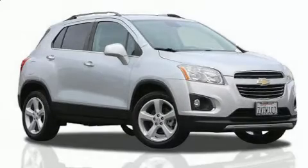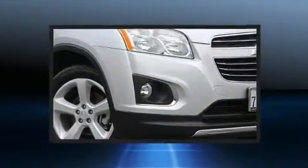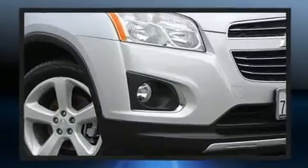Take command of the road in the 2016 Chevrolet Trax. With fewer than 50,000 miles on the odometer, this four-door sport utility vehicle prioritizes comfort, safety and convenience.